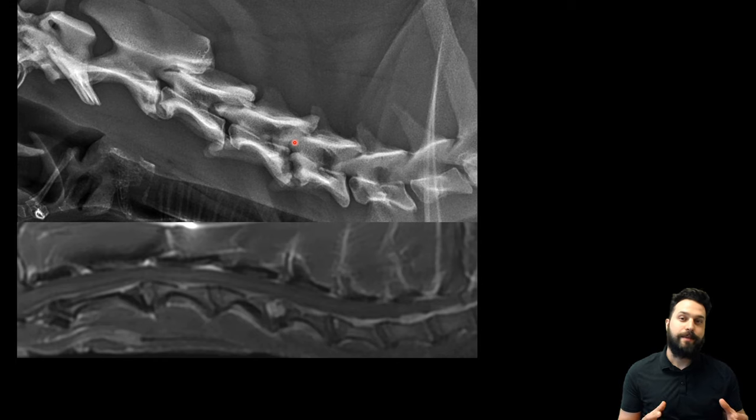So this is an example of discospondylitis in a dog — look for those concave lucencies in the end plates, that end plate irregularity and lysis. Those are the hallmark features of this disease, and we shouldn't confuse it with the smooth ventral bone proliferation known as spondylosis deformans. I hope this helps, especially when the next patient comes in with neck pain.